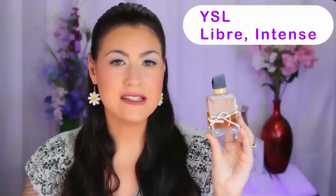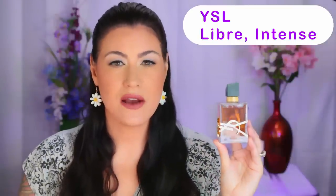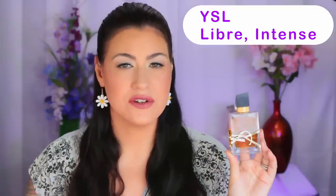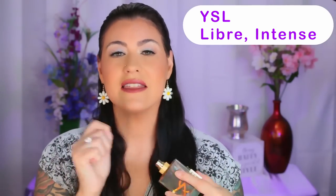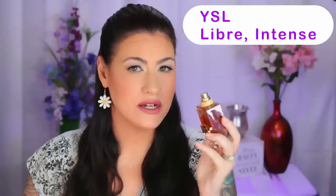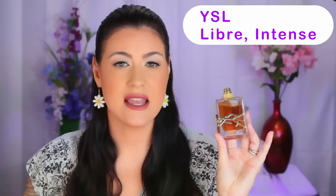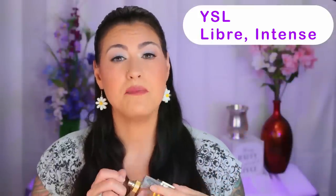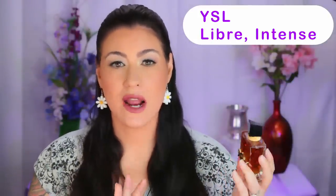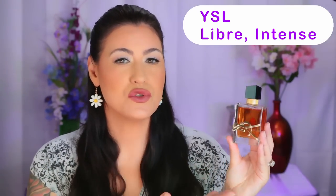First up we have by YSL — this is Libre Intense. This fragrance is vanilla forward for sure. I definitely get a lot of vanilla in this fragrance, but soon after comes a lot of white florals and then lavender. So that's basically the order of the accords that I get: vanilla, white florals, and lavender. I think this is a beautiful winter white floral scent. The performance on this is absolutely outstanding — this is a beast mode perfume. I actually have to be careful not to spray too much or I'll get a headache; just a couple of sprays is all I need.